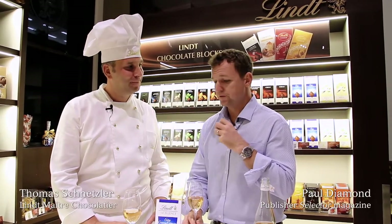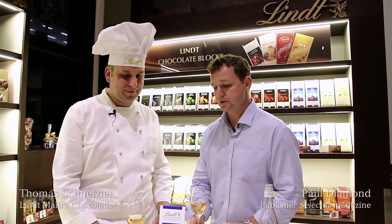So now, Thomas, we're going to talk about a match for this fantastic Lindt Extra Creamy chocolate. Can you tell us a little bit about this chocolate?